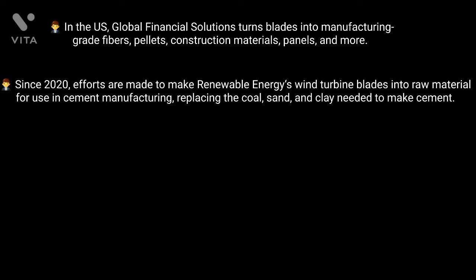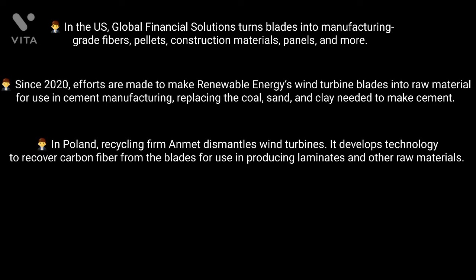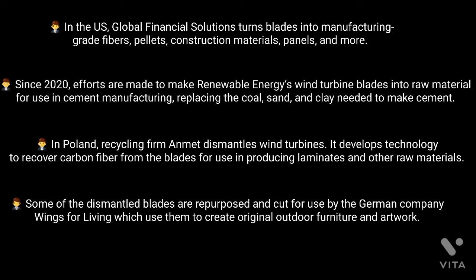What about laminates? In Poland, recycling firm Anmet dismantles wind turbines and develops technology to recover carbon fiber from the blades for use in producing laminates and other raw materials. Some of the dismantled blades are repurposed and cut for use by the German company Wings for Living, which uses them to create original outdoor furniture and artwork.